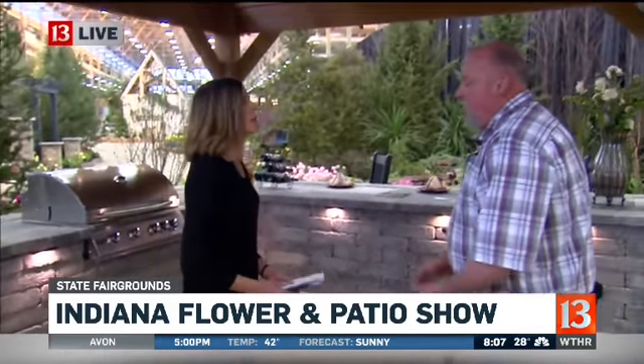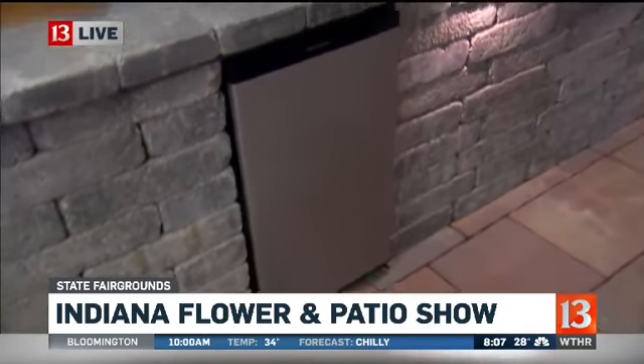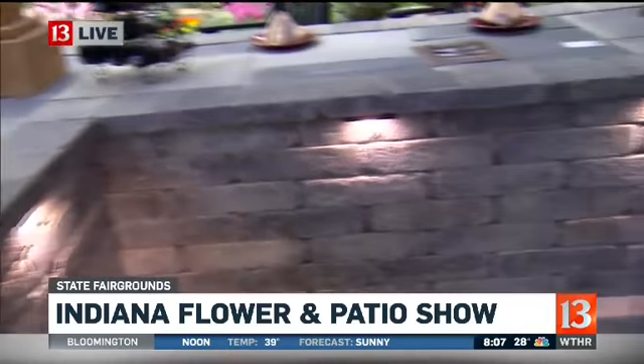And this has changed a lot. It's no longer just the grill, right? People are adding so many different things. You can add grills, you can add an insert for ice coolers, refrigerators. I mean, the ideas are limitless.